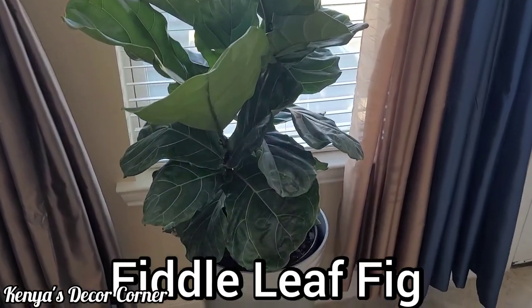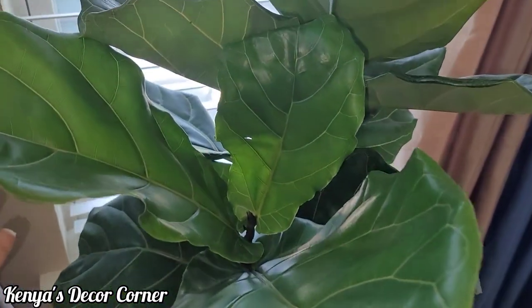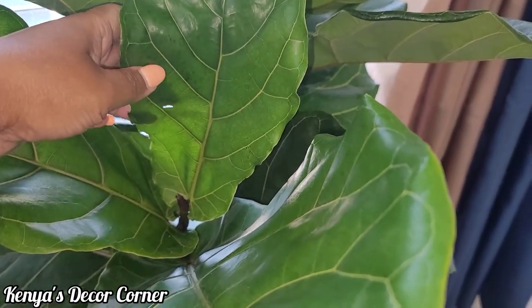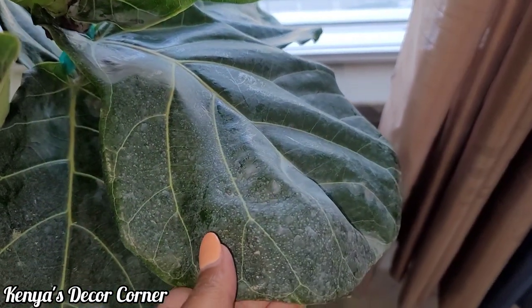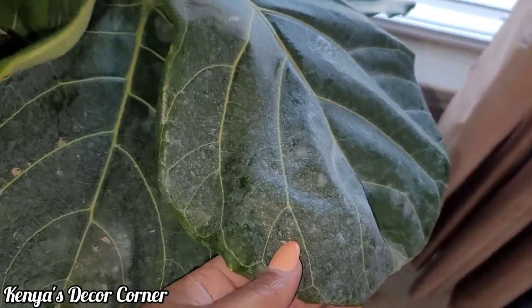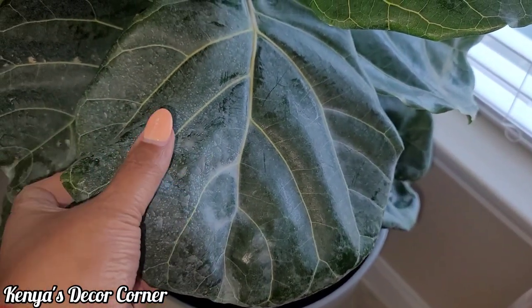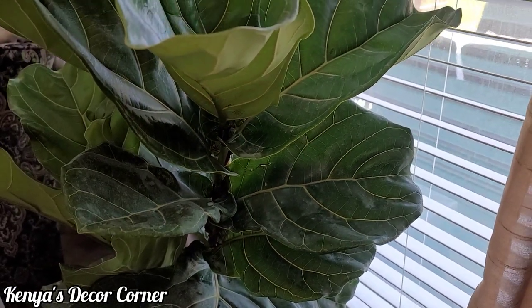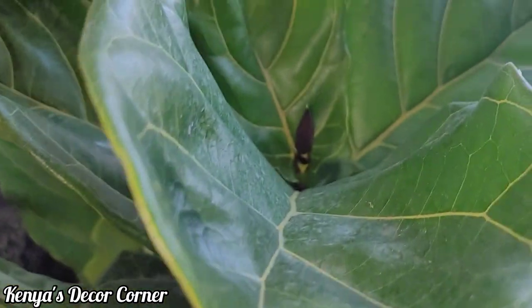Here I have my fiddle leaf fig tree — I was so excited to get this! They had them at my local grocery store and they looked fairly healthy, so I picked out the best one. This one does have a couple of blemishes; this leaf has a hole in it, and the leaves were kind of dirty, but for the most part it looked very healthy. This is my first time having a fiddle leaf fig tree and I've done quite a bit of research online and on YouTube — I know they can be kind of finicky.